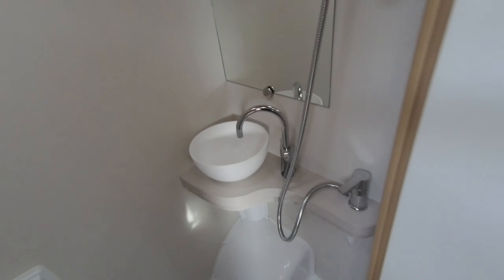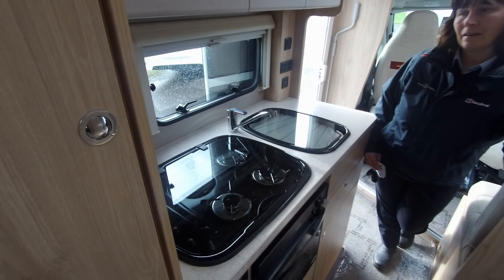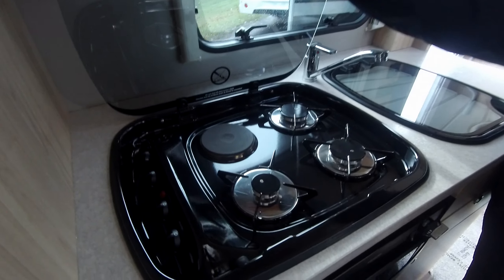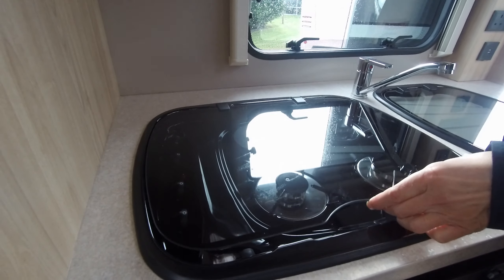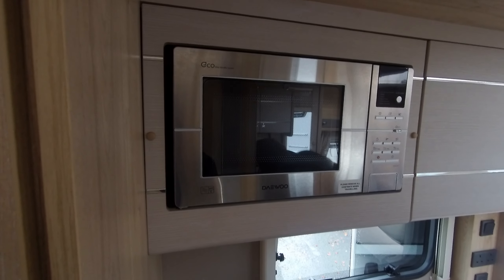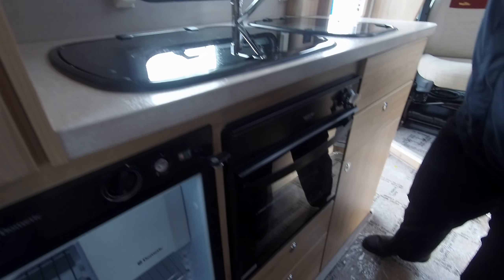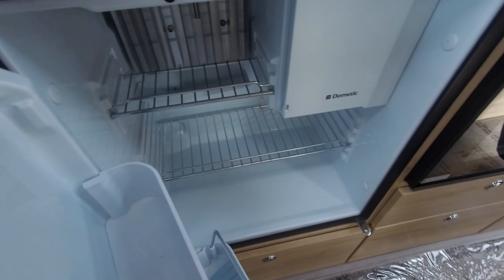The kitchen area is really well equipped. You've got the omnivent to expel any cooking smells — it will blow air in and blow air out. We've got the hob, which has 3 gas rings and an electric ring. We have a microwave fitted, a combi oven and grill, and a Dometic fridge with a very small freezer compartment. The fridge works on mains and it works on gas.